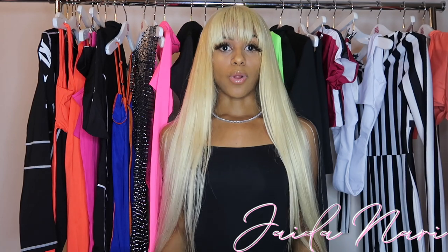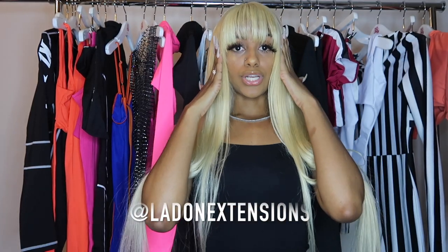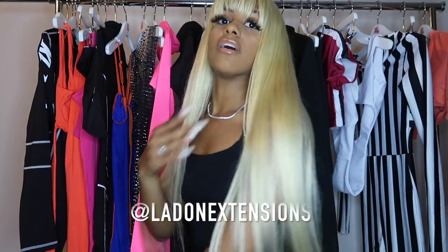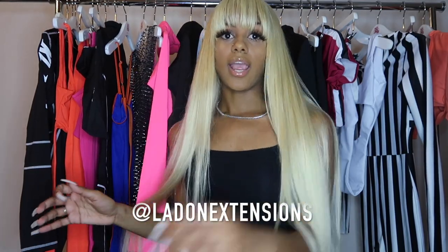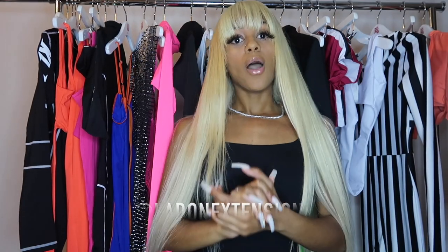Before I begin this video, I just want to give a little insight on my hair because I feel like maybe one or two people are going to ask about it. It is by Ladon Extensions — it's three bundles of 26 and a 20-inch closure. I love it so far. This is my first time really getting 613 hair and so far it's just been lovely.